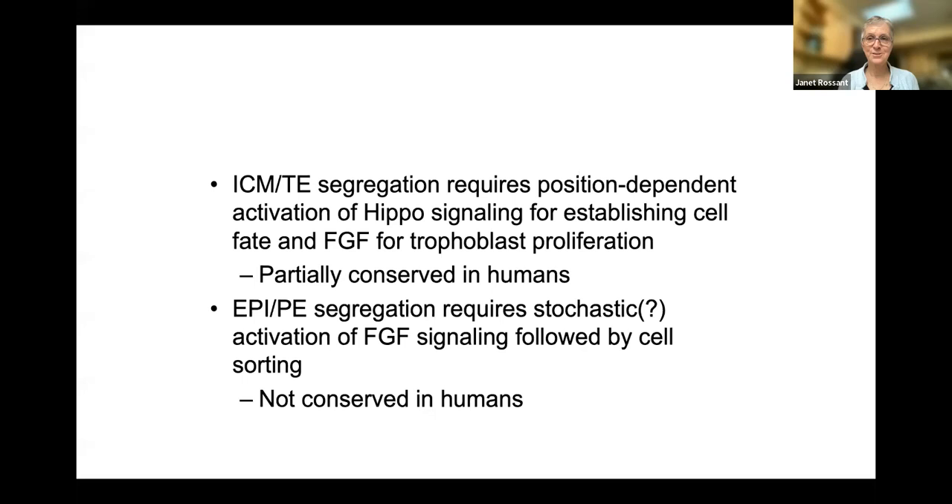You've got two lineage decisions in close proximity that might look similar but are quite different. The first is position-dependent activation of HIPPO signaling — partially conserved in humans. The second is stochastic activation of FGF signaling followed by cell sorting — a different process entirely. And importantly, this second mechanism does not appear to be conserved in humans. There is no evidence that FGF-ERK is the driver of this lineage decision in the human, yet the lineage decision occurs quite happily. So we've got two different mechanisms and potentially non-conservation of mechanisms going from mouse to human.